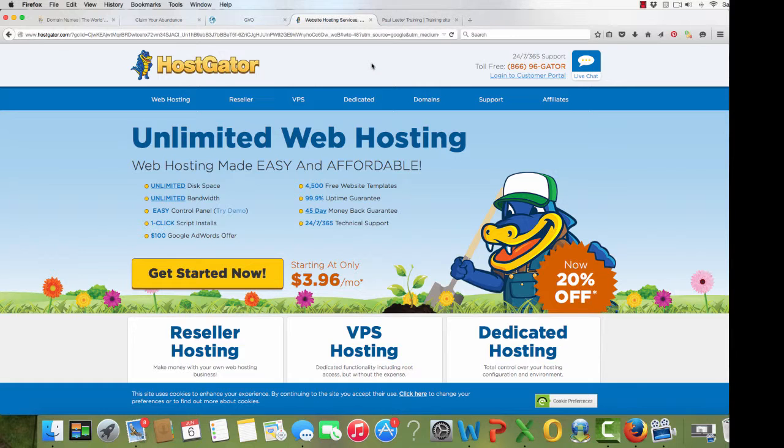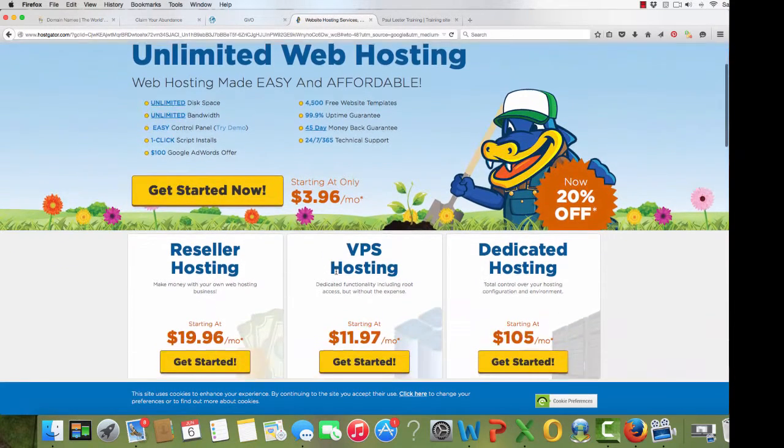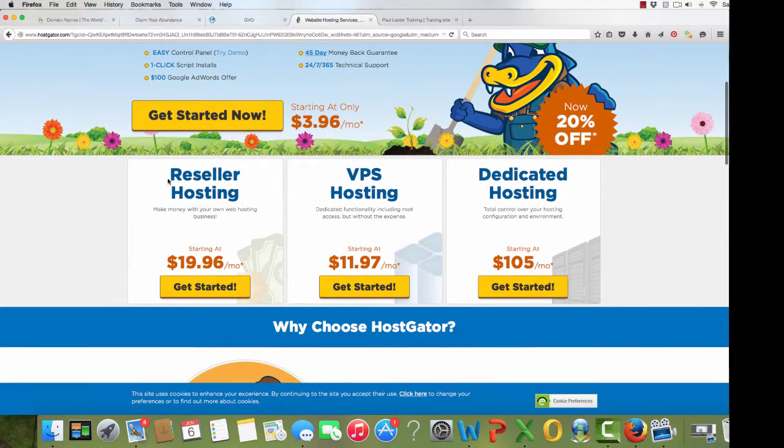If you just want straightforward hosting, then for one site you can get it at $3.96 a month. Or you can buy a reseller package where you can host as many sites as you like — you can host for other people as well — at $19.96 a month.